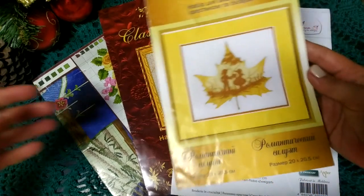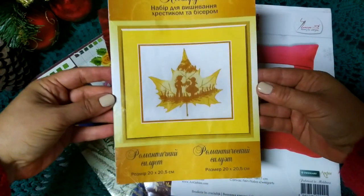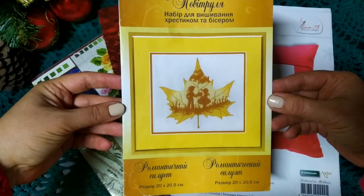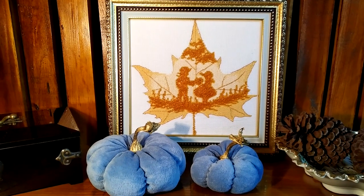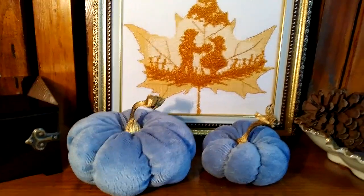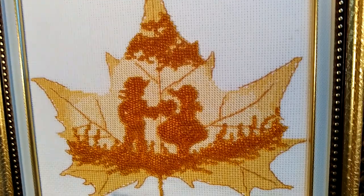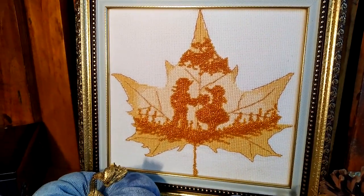Поскольку начала я вышивать в октябре 2019 года, я уже стартовала как сезонная вышивальщица прямо с первой работы. Выбрала я вот такой наборчик от Павитруля — смешанная техника, набор для вышивки крестиком и бисером. И вот именно с этой работы пошла моя боязнь бисера, поскольку пришила я его довольно криво.